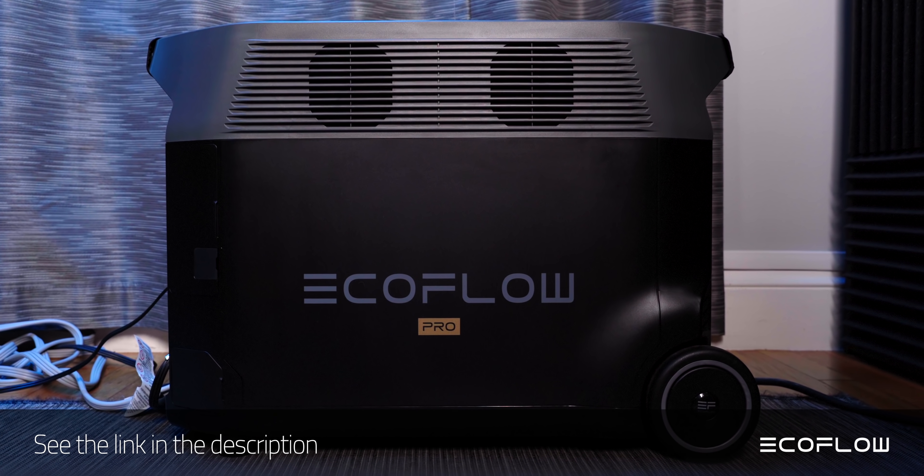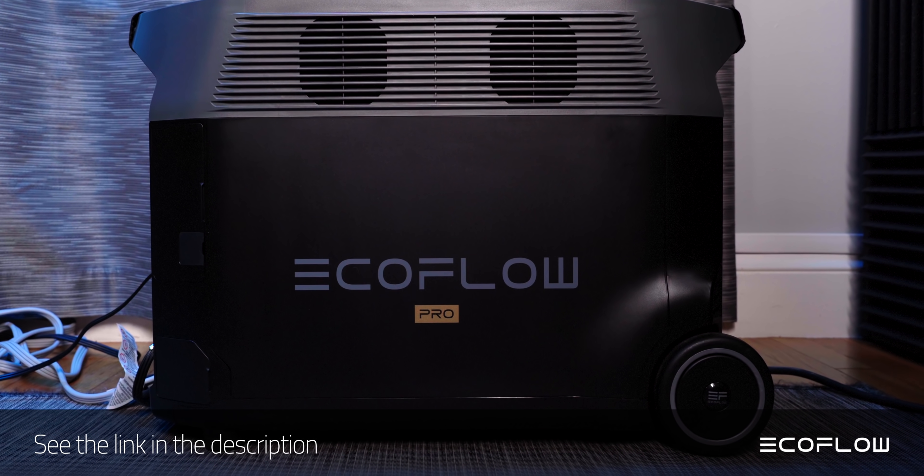Before I get to that, I'd like to talk about another cool storage technology and something that you can get for your home today — this video's sponsor, EcoFlow. The EcoFlow Delta Pro is a portable power station that takes things to the next level.